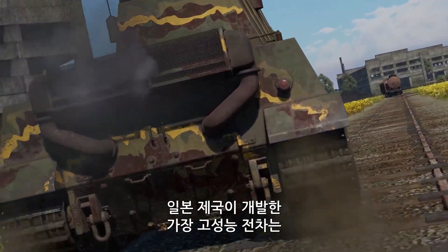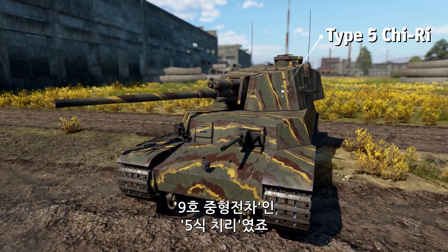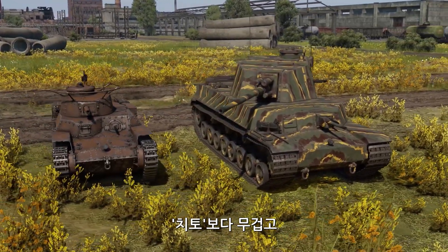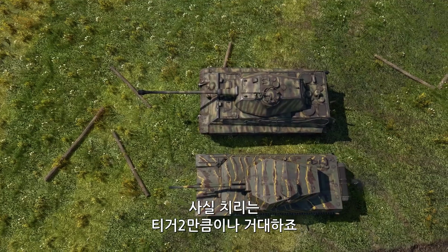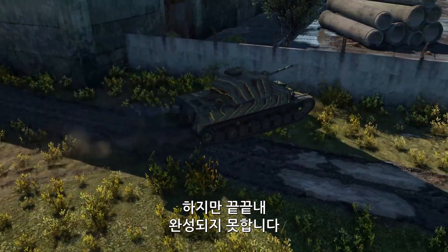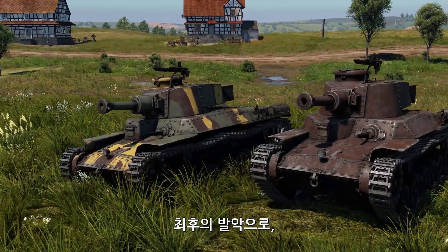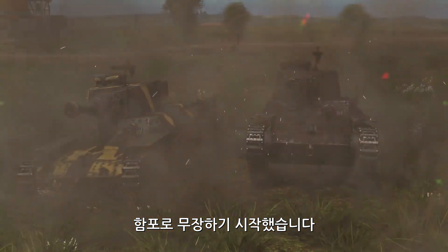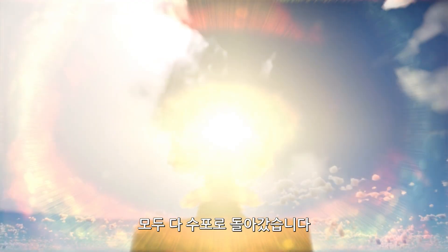The most advanced tank developed by the Empire of Japan was the Type 5 Chi-Ri, or Medium Tank Model 9. It still had some Chi-Ha DNA, but it was heavier than the Chi-Tō and was armed with a powerful gun equipped with an autoloader. In fact, this tank was almost as big as the Tiger II. But it wasn't meant to be — a single prototype was still incomplete when the war ended. As one of the last-ditch efforts, the military tried to outfit the few combat-worthy tanks they had with naval guns, but the atomic bombings in August 1945 rendered those efforts pointless.